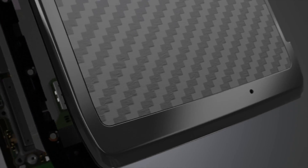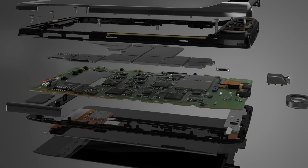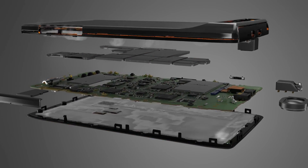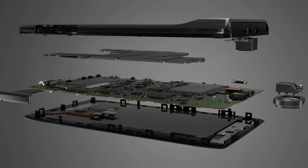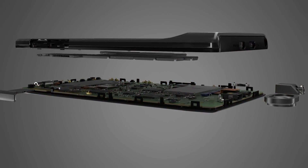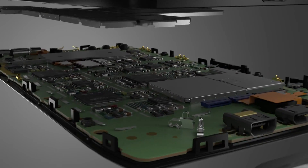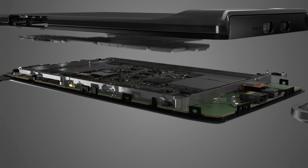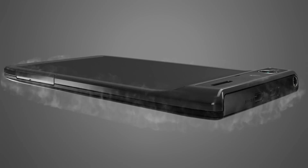The strength of Razr starts from within. Using a revolutionary smartphone construction technique called component lamination, each layer of the phone is physically bonded to the next to form a single strong core, from display to circuit boards, battery to backing. It's then locked in a precision milled stainless steel frame to better protect the laminated core.